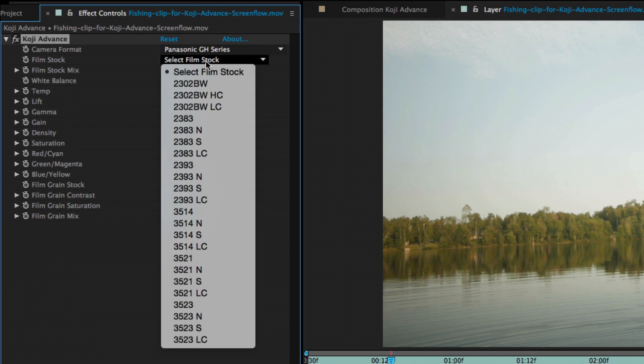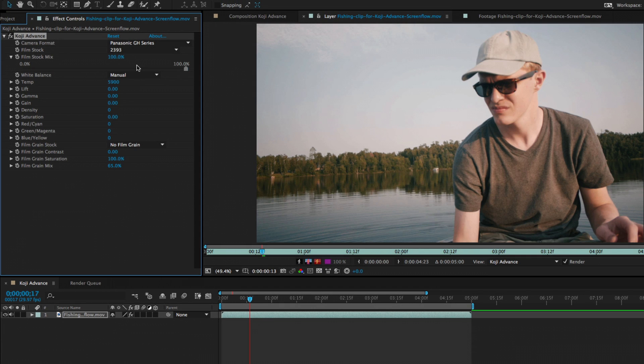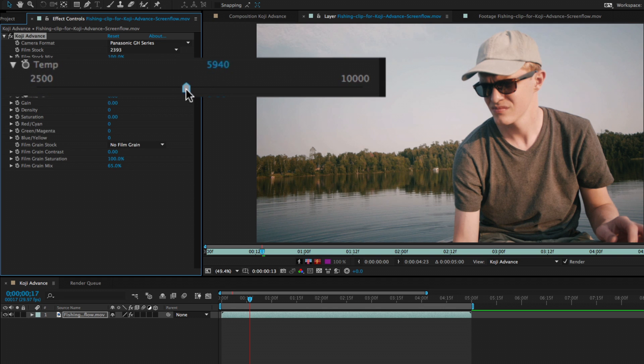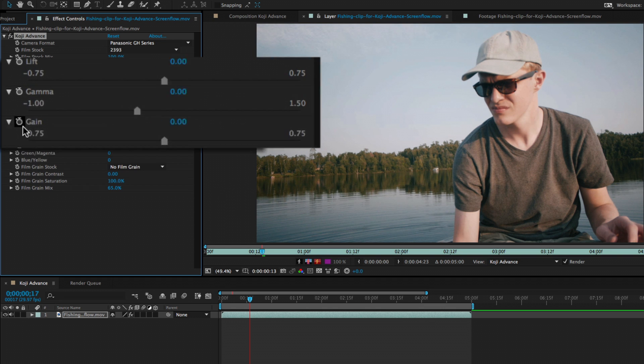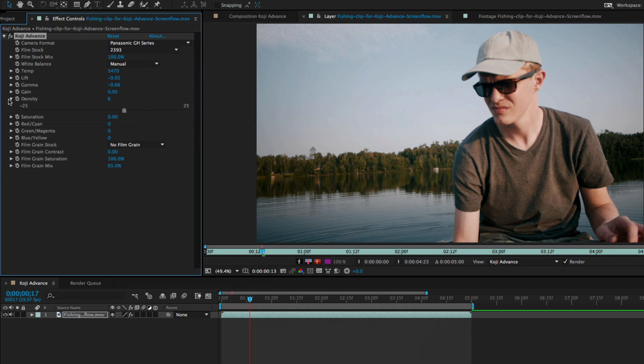In addition to a wide variety of film stock presets, Koji Advance includes powerful color correction tools like temperature in degrees Kelvin, lift gamma gain, density, and printer points.